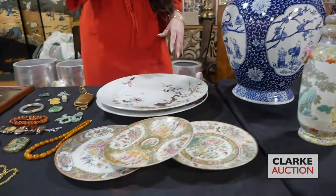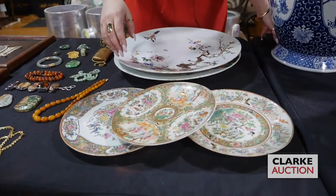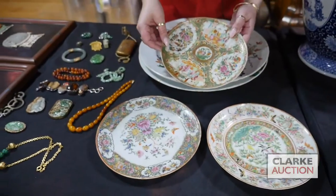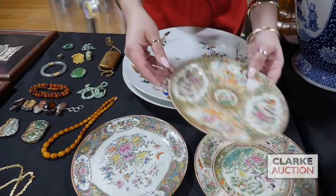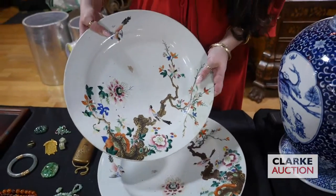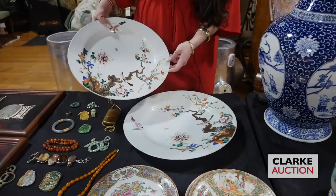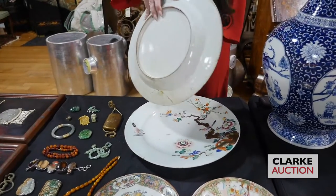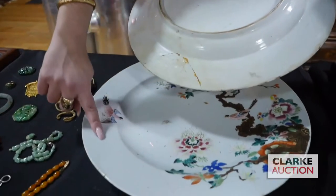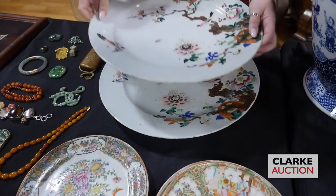This is a grouping of Chinese antique ceramics. We have these three famille rose or rose medallion plates. And here we have a beautiful pair — these are 18th century Chinese enamel decorated chargers, a pair of them. Unfortunately there are some severe condition issues to both, which is why they're being sold as a set. You can see the repairs here, and there are repairs on the border of this plate also. All five are together at 500 to 700.